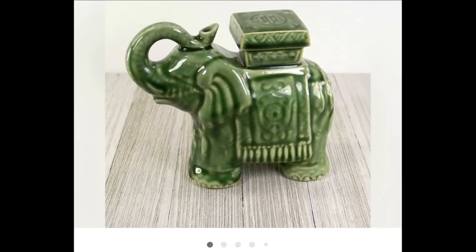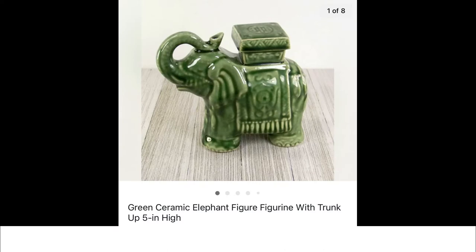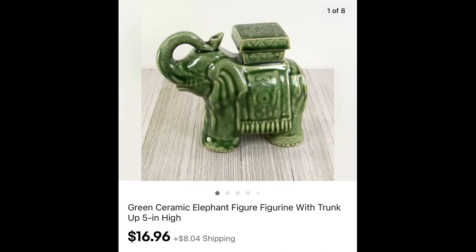I've had this little green elephant in my inventory for quite a while. I think I paid 50 cents for it, but it did sell for $16.96 plus shipping.